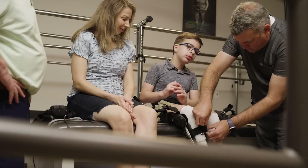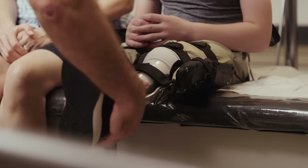Brandon has gotten really great care. He's been able to walk further, and he can really pick up his feet better. Hanger Clinic has been great — they have been a lifesaver for him.